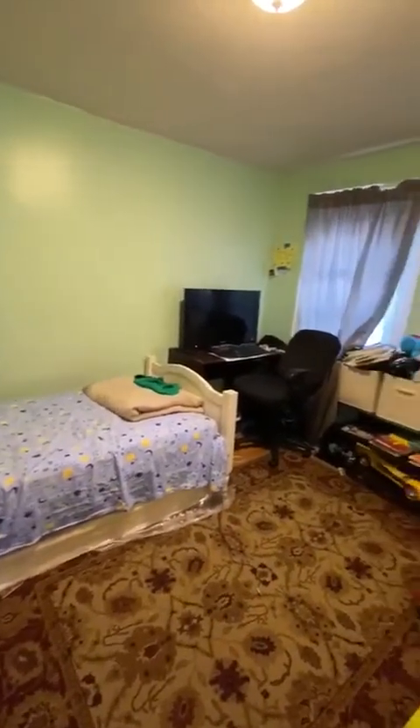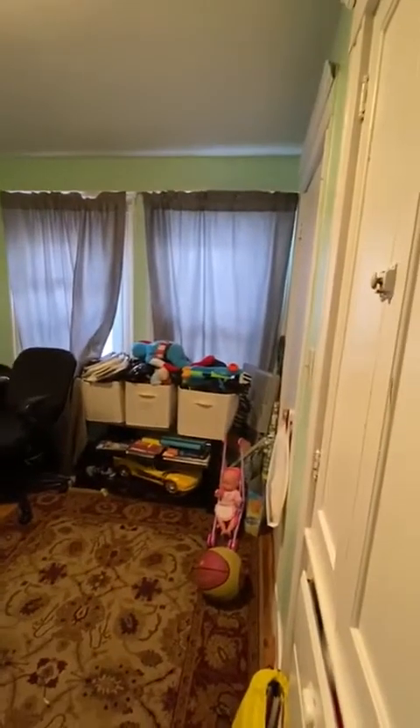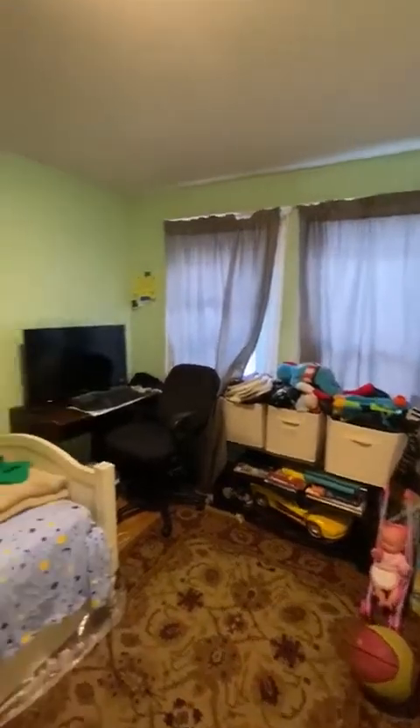Straight ahead is the smallest of the three bedrooms. It's going to easily fit a twin bed and a bureau. There is also some shelving.